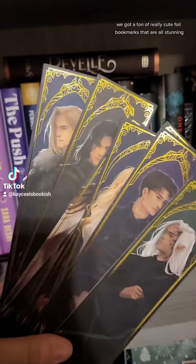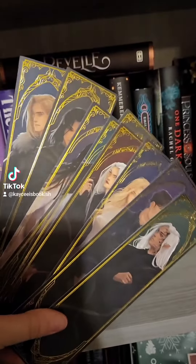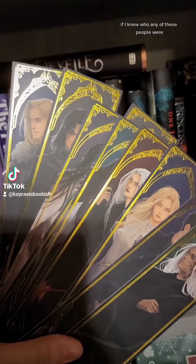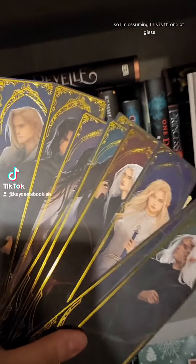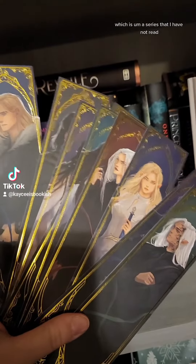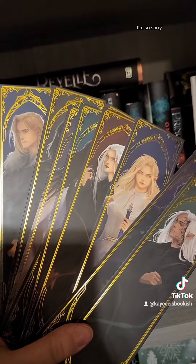Day number nine. We got a ton of really cute foil bookmarks that are all stunning. If I knew who any of these people were — it says Sarah J. Maas, so I'm assuming this is Throne of Glass, which is a series I have not read. I'm going to get a lot of hate for this. I'm so sorry.